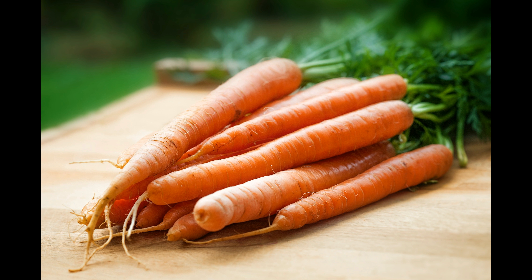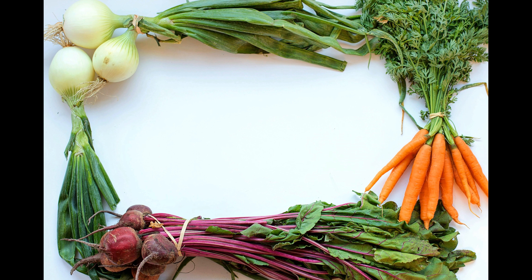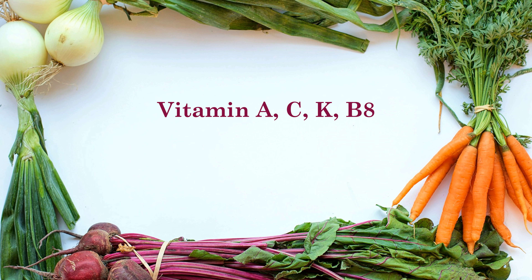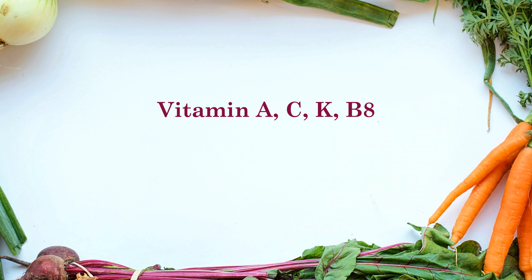Our third and last ingredient for this soup is Carrot. Carrots are high in beta carotene and fiber content and have very low calories, hence they fit right into any diet plan. Carrots are also a rich source of antioxidants and vitamins A, C, K and B8 that boost immunity and digestion and improve eyesight.